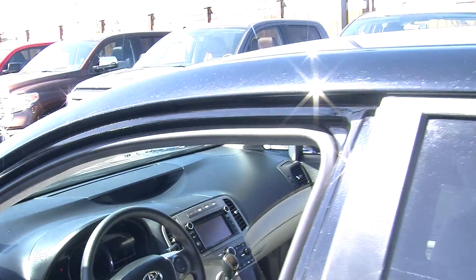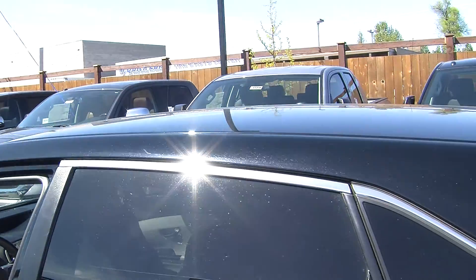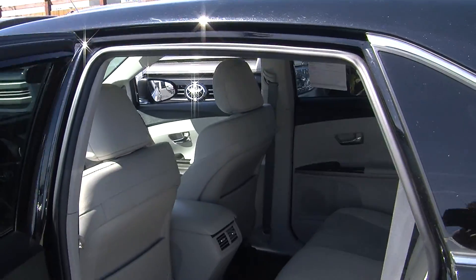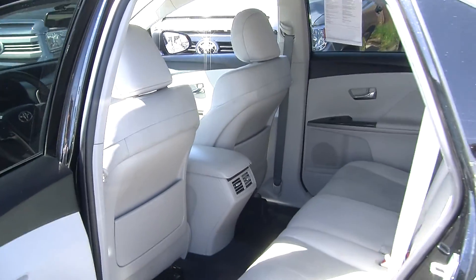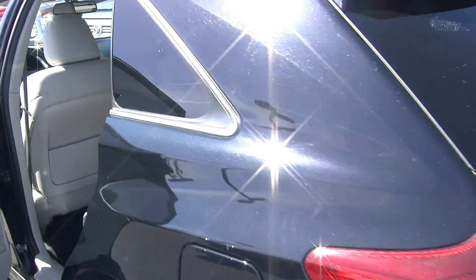It also has all the power options: windows, locks, mirrors, and seats. The back seat comfortably seats three. As you can see, there's plenty of leg room back there — very spacious.